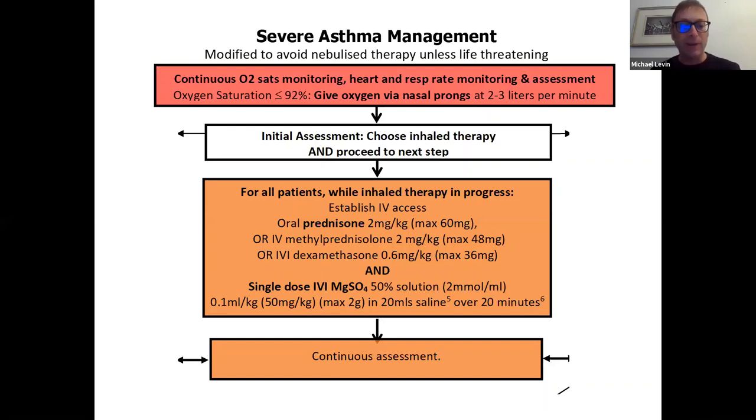Magnesium sulfate has a very favorable safety and efficacy profile compared to other systemic agents such as intravenous salbutamol or albuterol and aminophylline. It is included in nearly all acute asthma guidelines, and this recommendation simply increases its priority to ensure that inhaled therapy is required for as little time as possible and that systemic therapy prevents asthma progression.